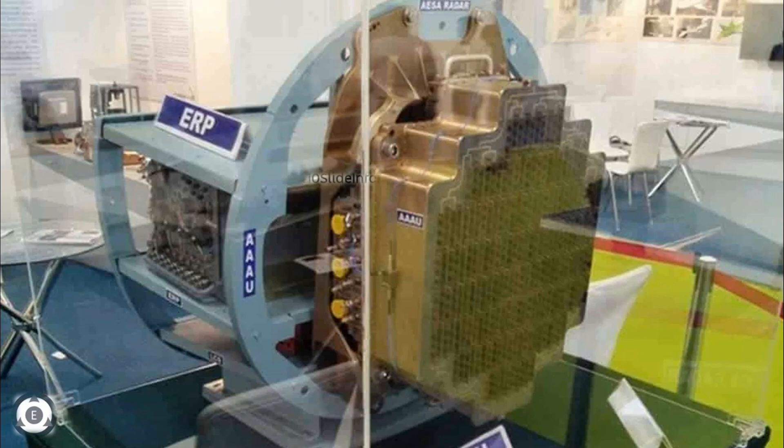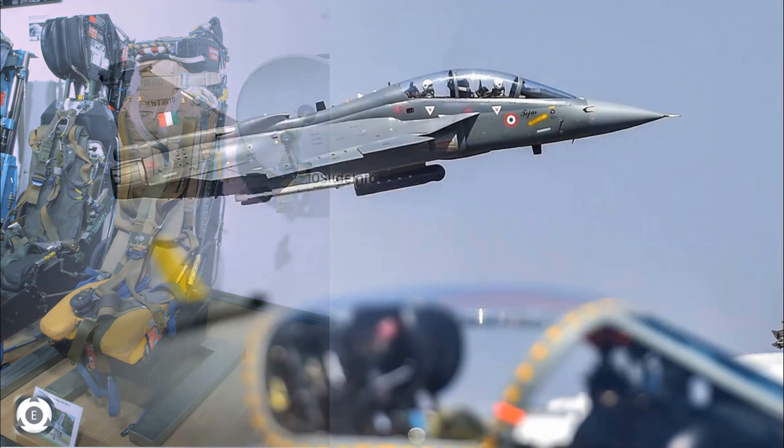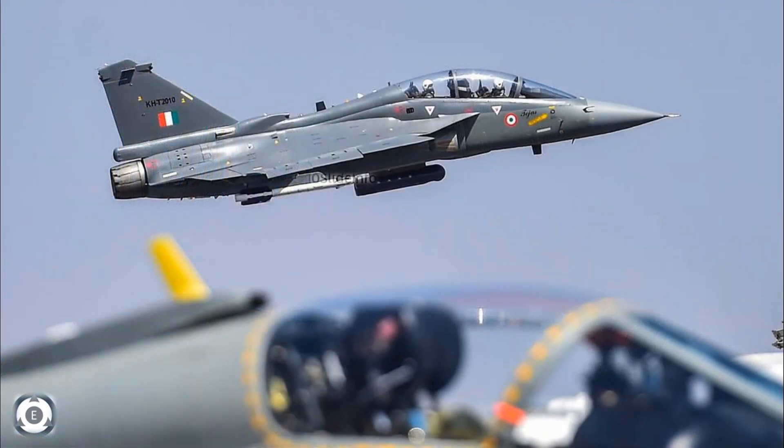Next on the list is the ejection seat, which is a very vital component of Tejas fighters. These are being imported from the United Kingdom and are manufactured by Martin Baker. Even though there are many more items to mention, these examples prove that India has to depend on other countries for the majority of vital components for the Tejas fighter variants.